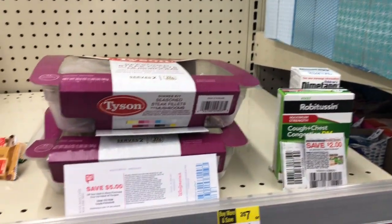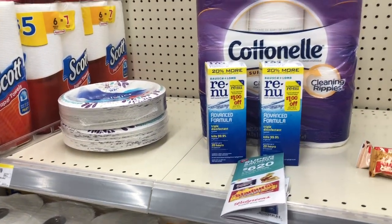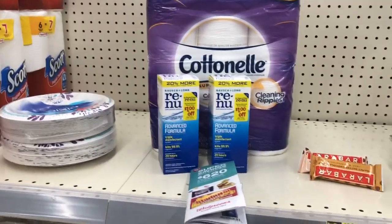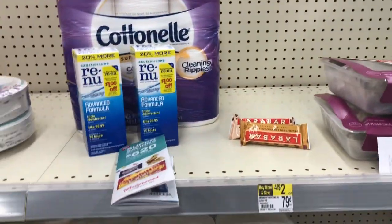This is everything I'm getting from Walgreens. I'm breaking it into five transactions so I can maximize rolling my points. I believe I have about 25,000 points, so I want to make sure I only roll about 20,000 to keep my out-of-pocket low.